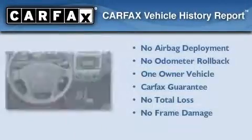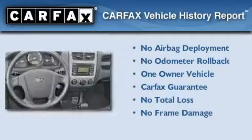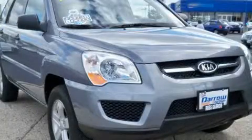This Kia has had only one owner, and it qualifies for the Carfax Buyback Guarantee. Contact us today to arrange your test drive.